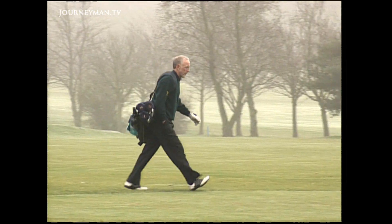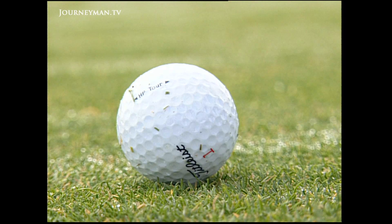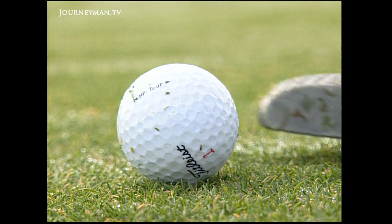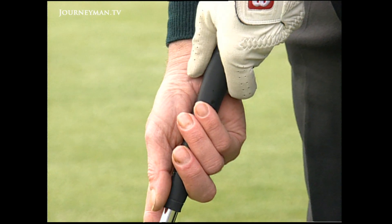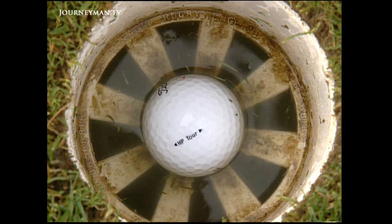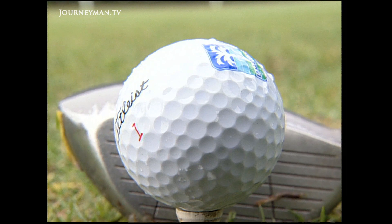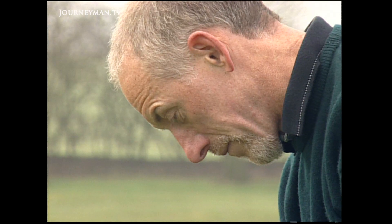David Minns is one of the survivors. Today he enjoys a round of golf at his local course. But he was lucky — his tumour was in a part of his bowel where it could be easily detected. Having had the endoscopy, the surgeon was able to diagnose the growth as malignant and said he would have to use surgery to remove it. He removed 18 inches of my colon.